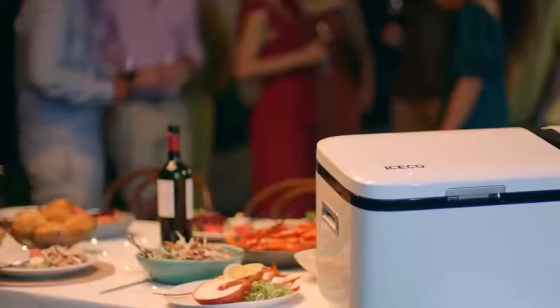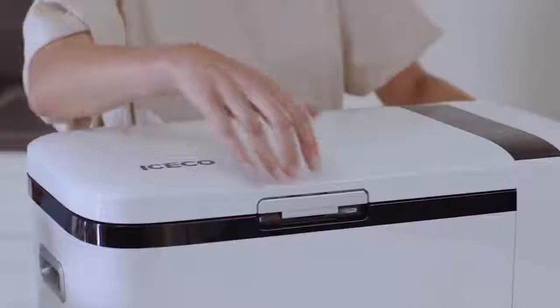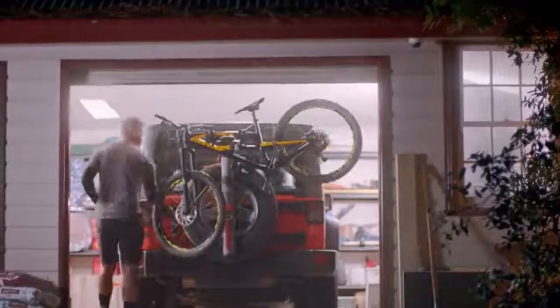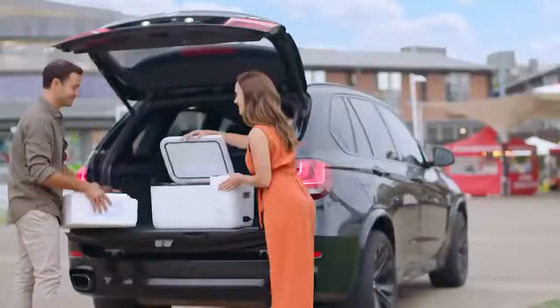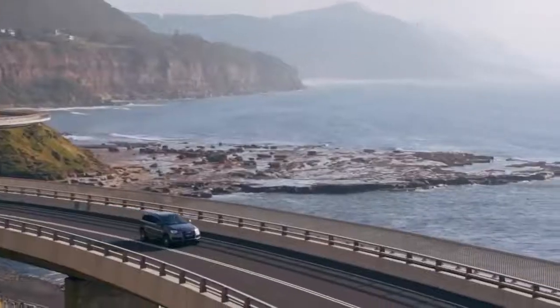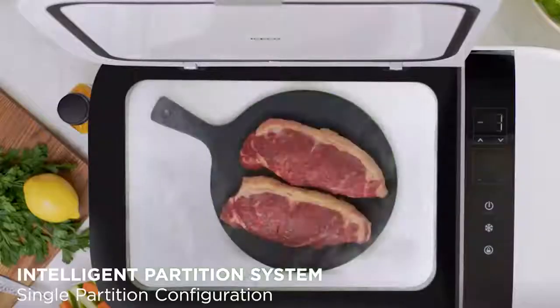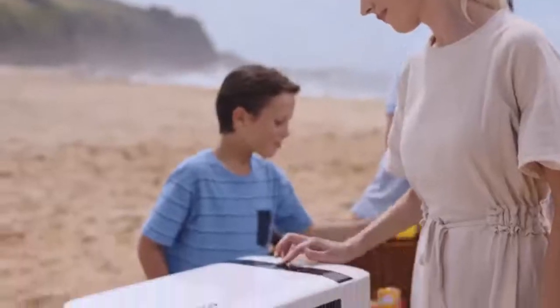The fridge connects to the car outlet. If you need to immediately cool food, the refrigerator requires only 15 minutes to lower the temperature inside to zero degrees. The refrigerator volume is 20 liters — enough to hold a large lobster, a watermelon, or a few containers of food. It also has two independent temperature zones. The price is $500.